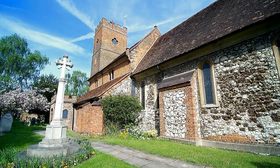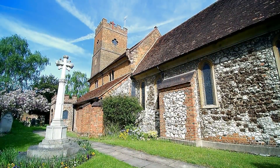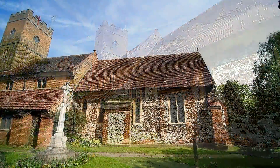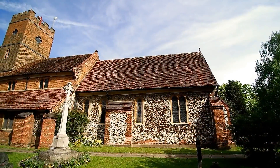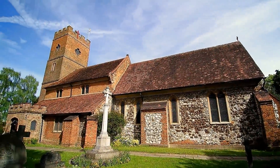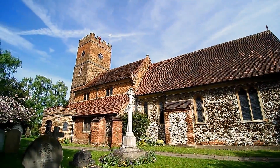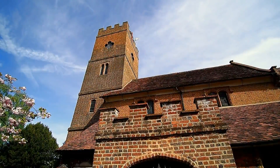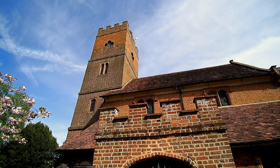Our first stop is St Mary Magdalene Church. The church dates from 1135 and is thought to have been founded by the monks at Chertsey Abbey. Many parts have been added to the church over the centuries. The tower is Tudor but was extended in 1715.